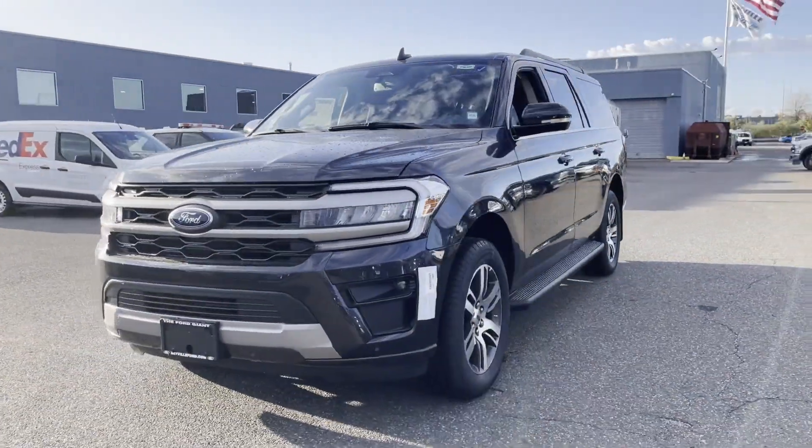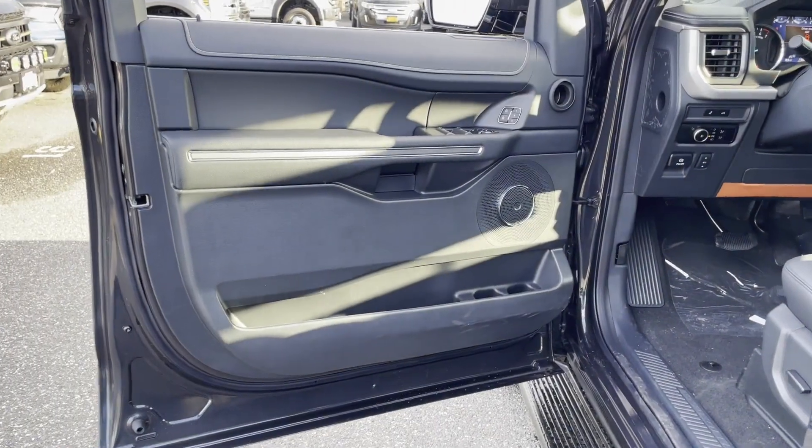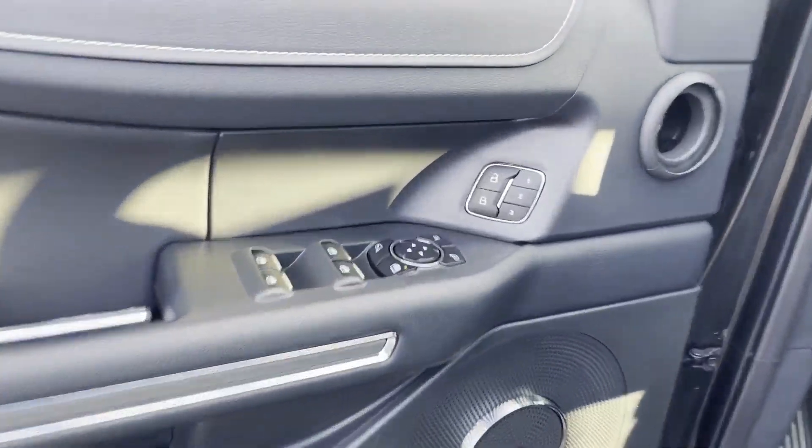Blind Spot Monitor, Parking Aid Sensor, Third-Row Seating, Heated Side View Mirrors, Backup Camera, and Tinted Windows.